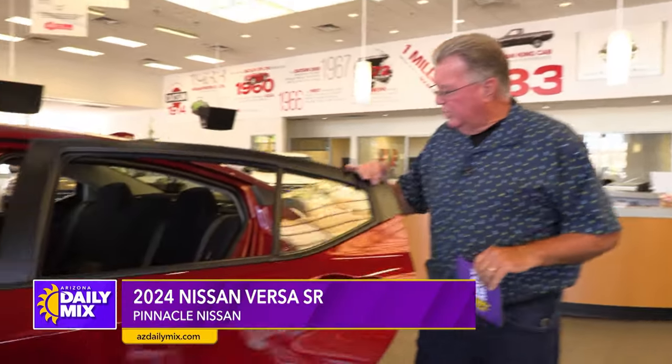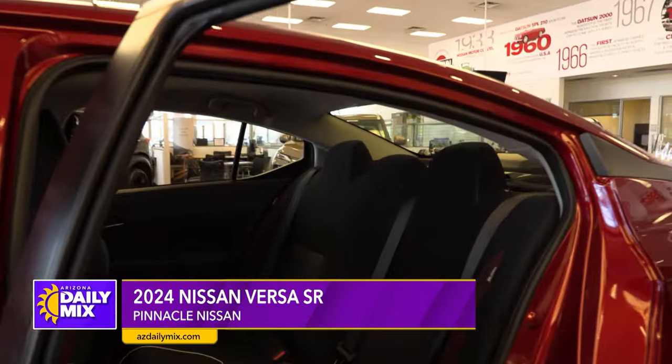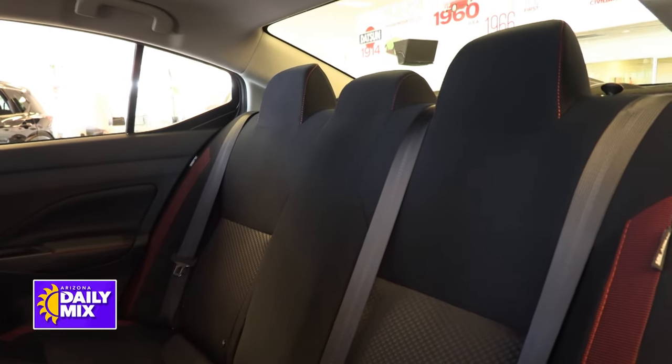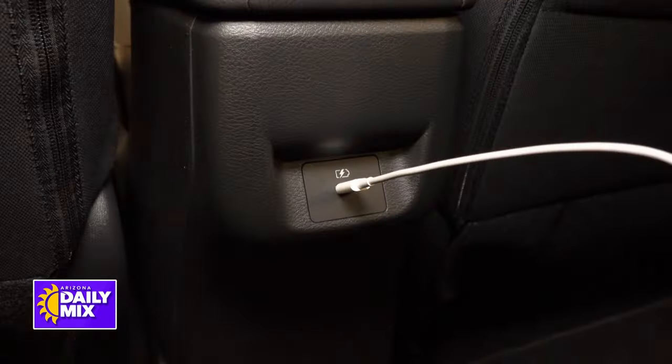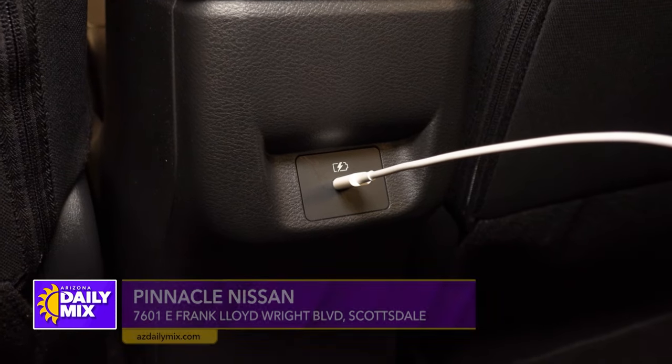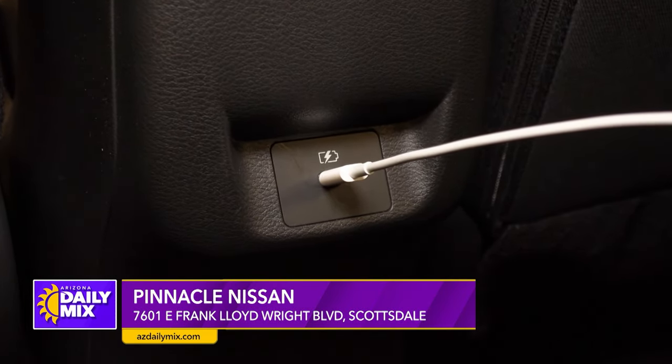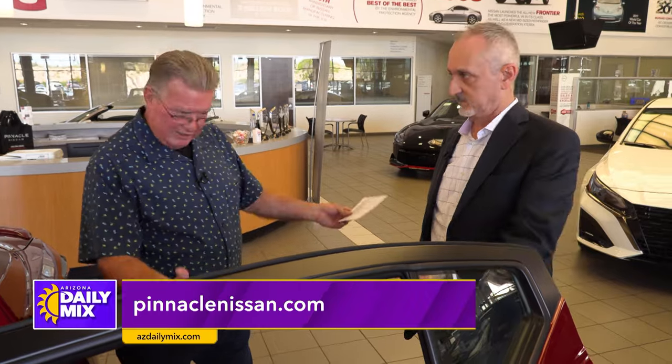If you go into the back, Nissan didn't forget about the people back there. They made sure they put a USB-C outlet back there so you've got something to plug your device into. We've gone to USB-Cs in almost all of our cars now — that new European-based USB-C technology is what everyone's gone to, including Apple. Everywhere you look, everything just keeps getting smaller.